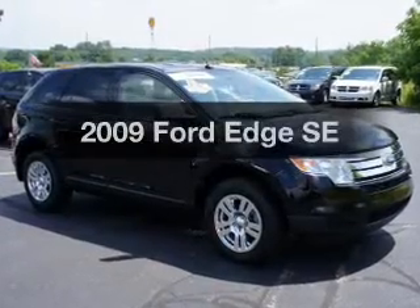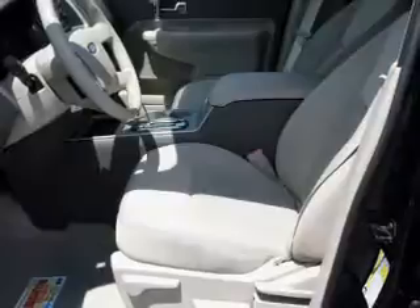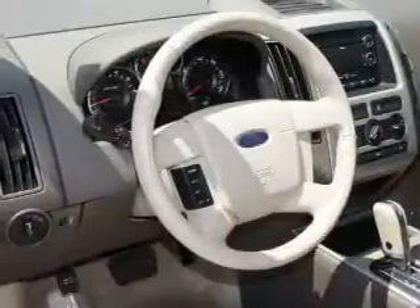Introducing the 2009 Ford Edge. Travel the roads in style and comfort in this great vehicle with a reliable six cylinder engine connected to a smooth shifting six speed automatic transmission.